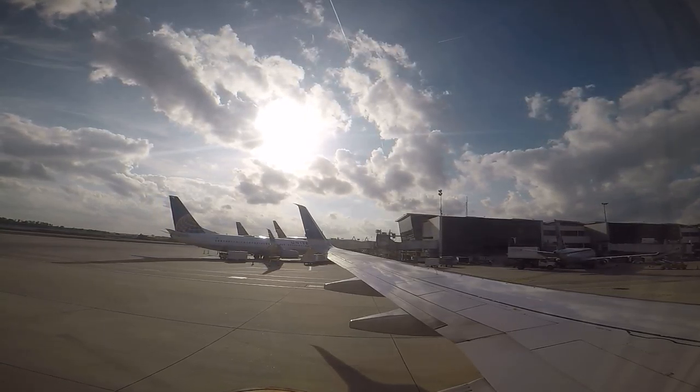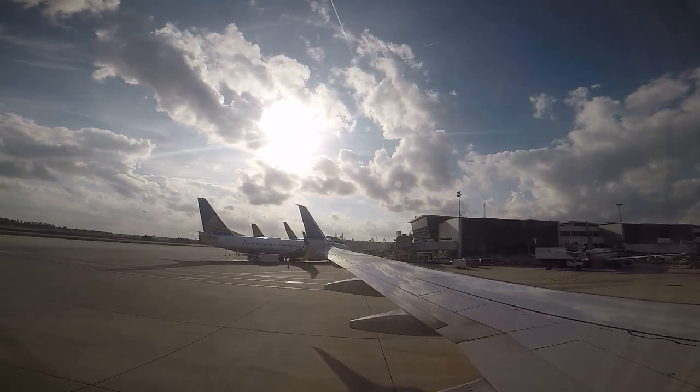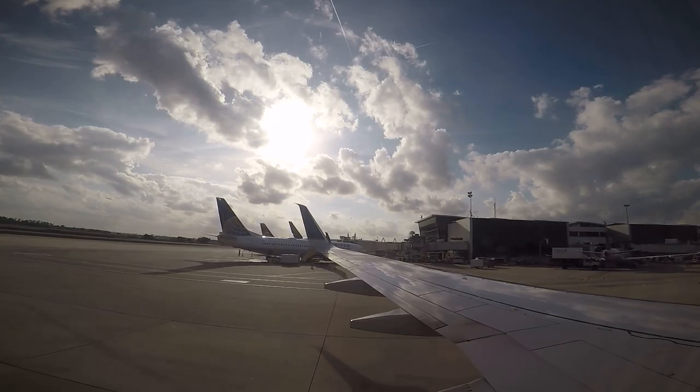Welcome. We're excited to have you aboard, and we appreciate your attention as we demonstrate the safety features of this aircraft. FAA regulations require you to follow the instructions of our crew members.